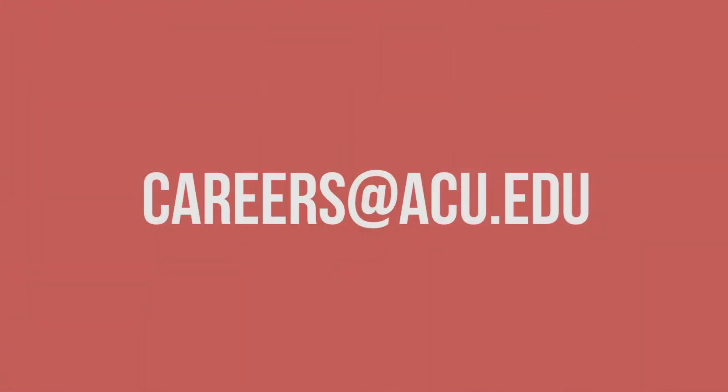A resume tells your professional story, and we in the Career Center can help you tell that story. We have tips and resources in our resource guide on the ACU Career Center website, including different sample resumes and tips to optimize your resume. If you ever have any questions or need assistance, just email us at careers@acu.edu. We are here to help — thank you for joining me today, and I hope these tips will help you as you prepare your resume for the job you're seeking.